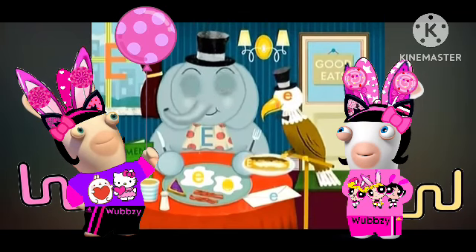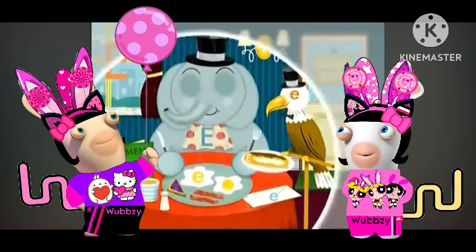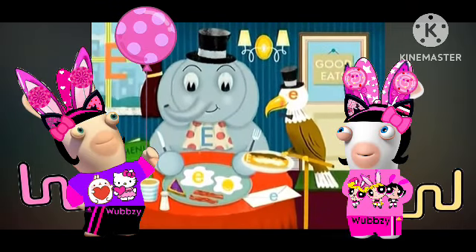Do you see any more? There's a little E on that envelope. I see a big E on the menu. I see another big E in the eclair. Excellent! You've found almost every E.